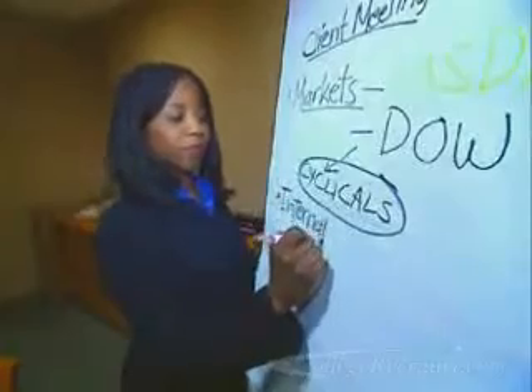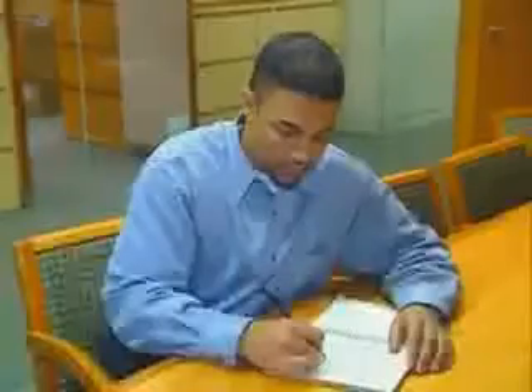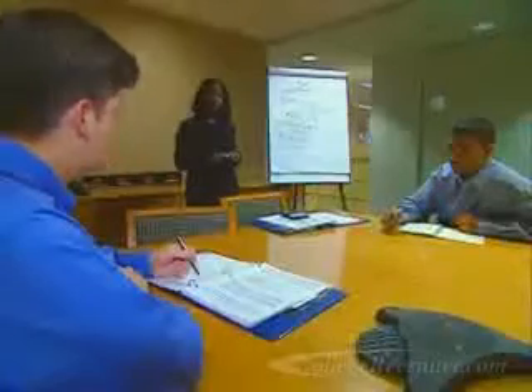It is a field that combines quantitative analysis and mathematical models with strategic thinking. The goal is improved performance.